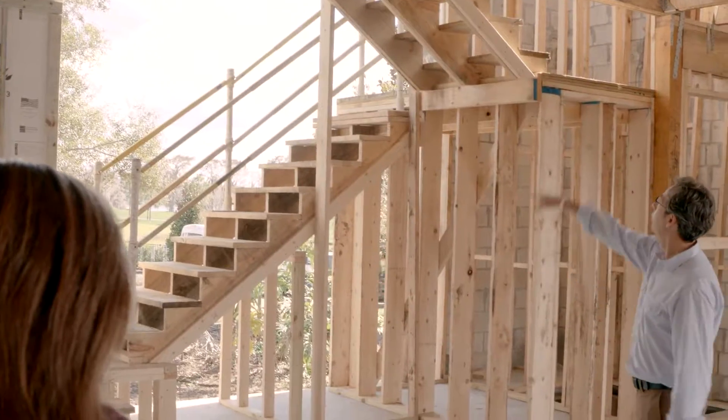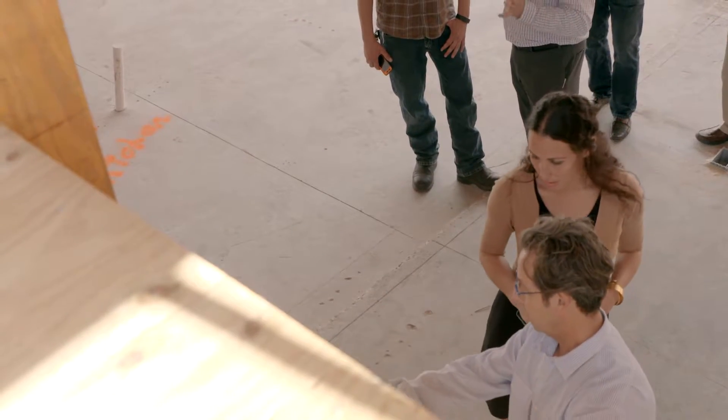We added a beautiful sculptural stair on the inside. And then we decided to add an elevator so that if you're aging in place in that home, you don't have to climb stairs.